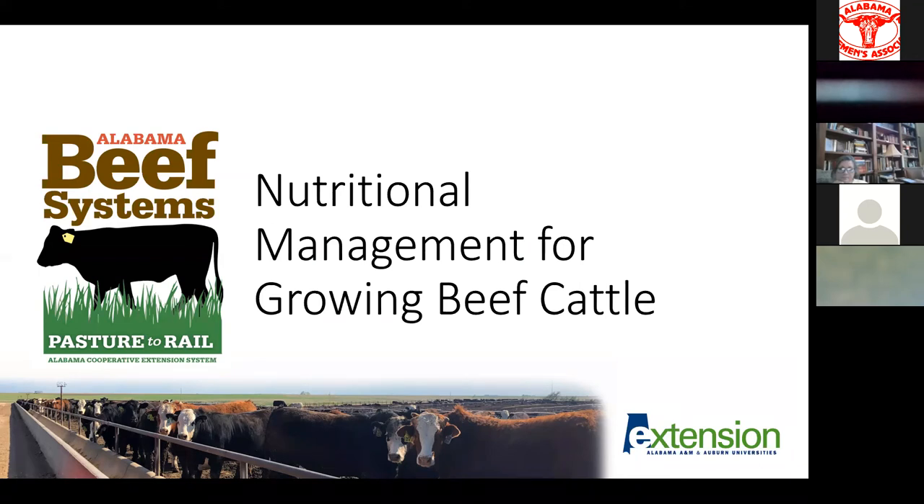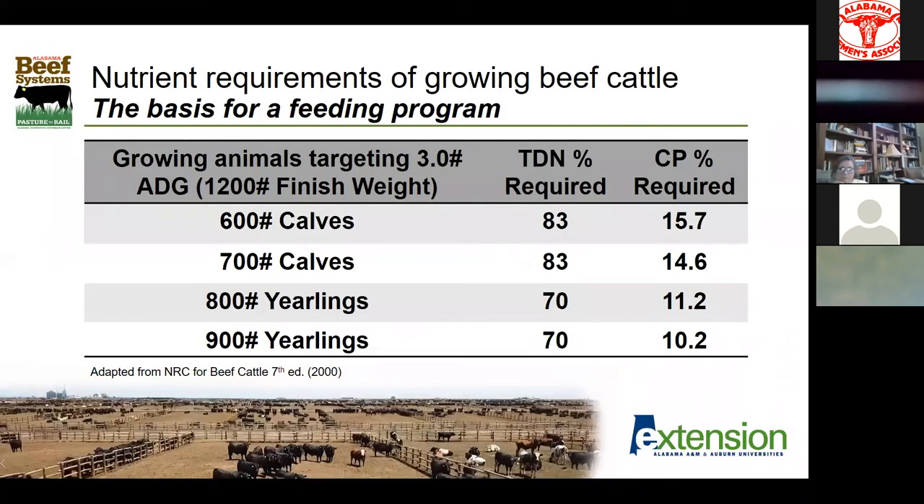From there, we're going to transition into nutritional management. I've broken this into two big pieces: nutritional management for beef cattle and ruminants — most of what I'll talk about we could apply to sheep and goats as well, since the nutrition side is fairly similar — and then we'll talk about non-ruminants, specifically pigs, and all the management challenges in getting them ready to go to market.